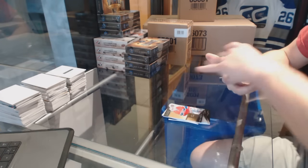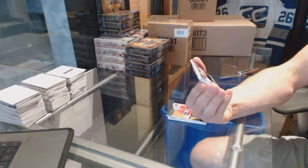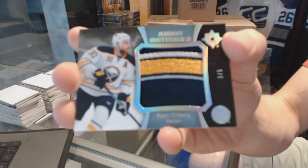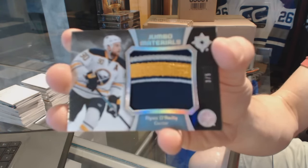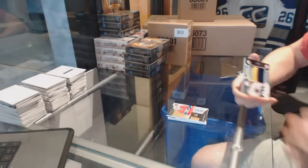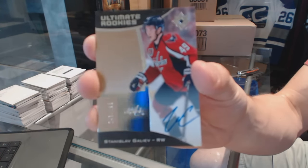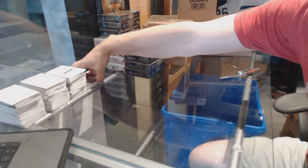We've got a jumbo materials patch number 3 of 5 for the Buffalo Sabres, Ryan O'Reilly — paging Arvellian. And a rookie autograph numbered to 299 for the Washington Capitals, Stanislav Galliev.